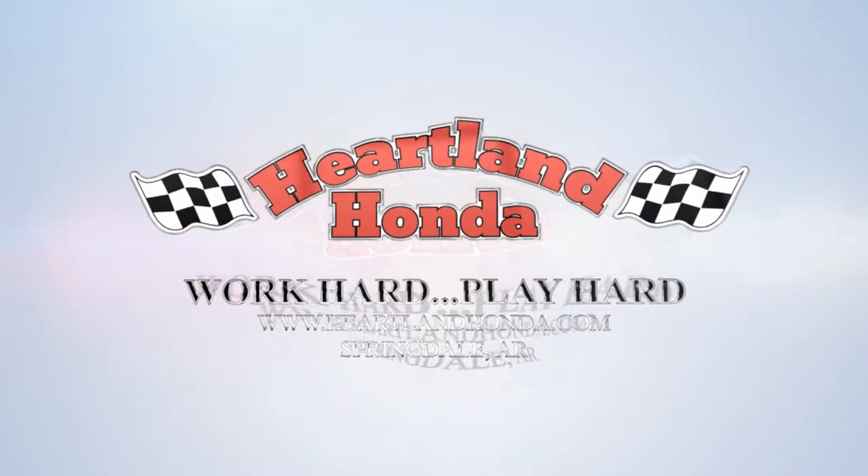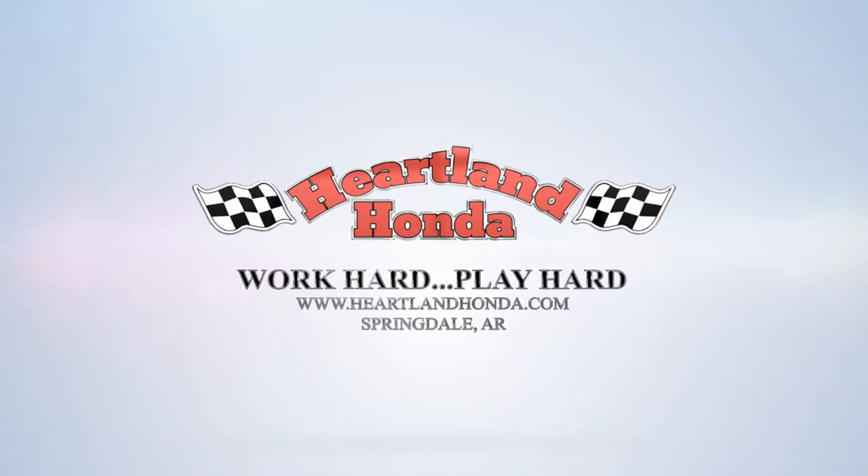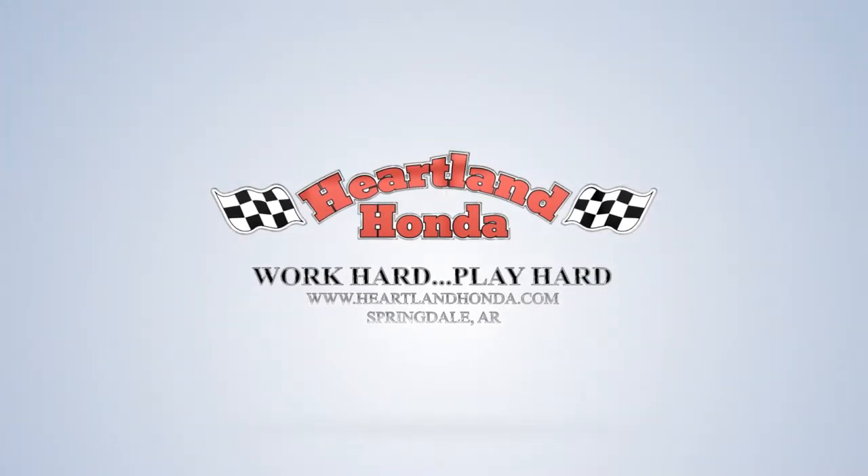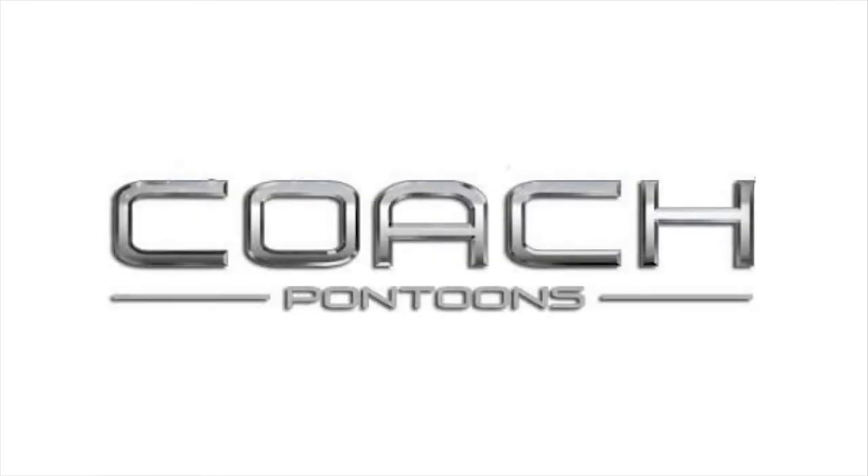Work hard. Play hard. Heartland Honda. It's your life. You live it how you want to. Heartland Honda takes you where you want to go.